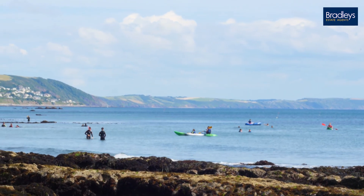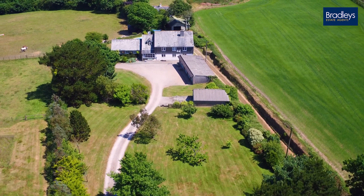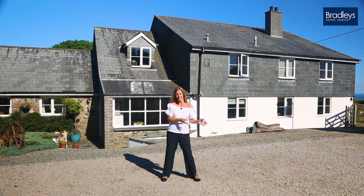In addition to all the land that belongs to the property, it's also surrounded by fields. Although it's a rural setting, you're close to the Torpoint Ferry, so you can easily get across to Plymouth for shopping, restaurants and nightlife.